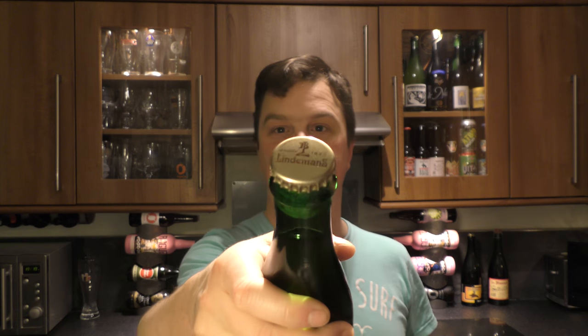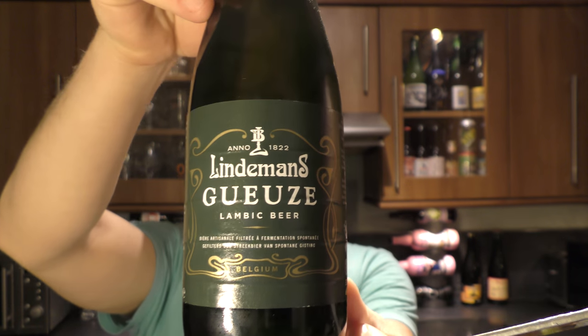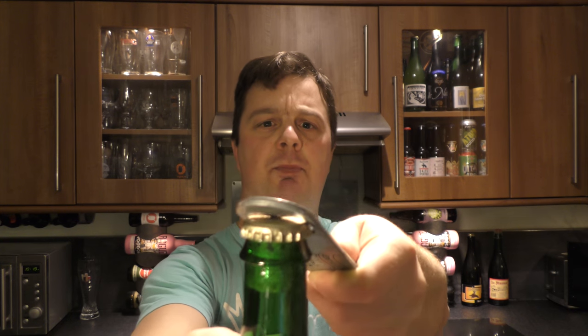So we went off and got a proper bottle opener. Here's a look at the bottle cap. 5% ABV. We've got all the tools now to get this beer open.